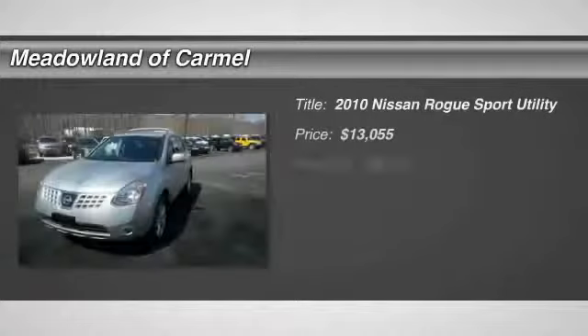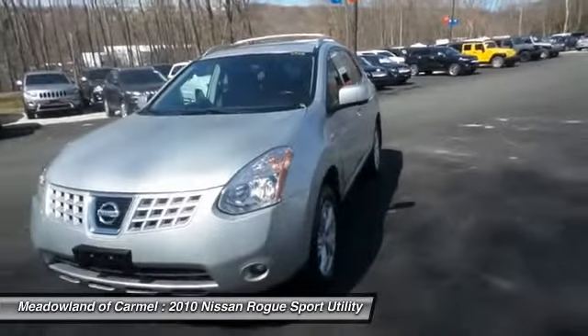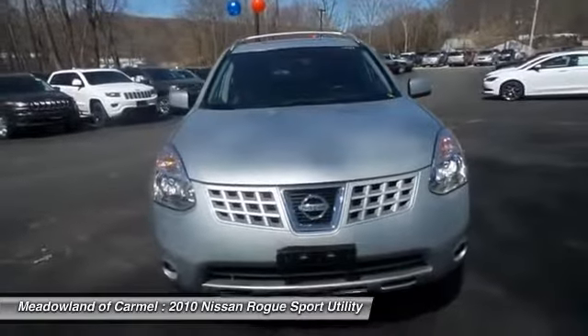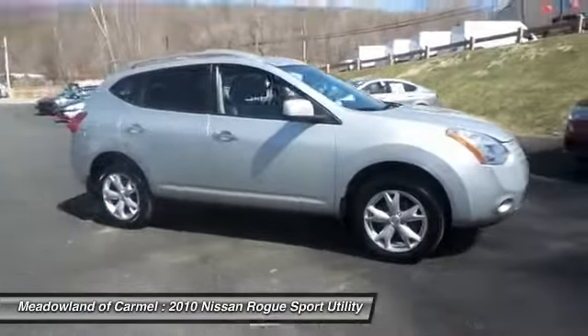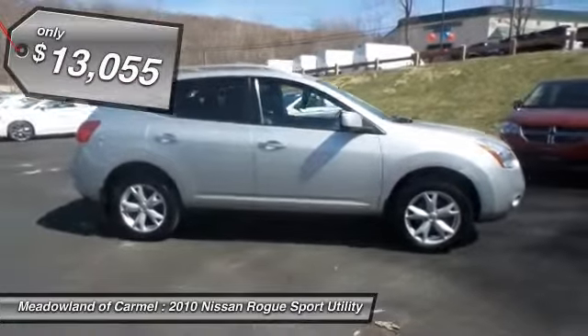The 2010 Nissan Rogue. The stylish Rogue gets 27 miles per gallon and still boasts nearly 58 cubic feet of cargo space. With a five-star side impact safety rating and intuitive all-wheel drive for confident handling, the Rogue is more than you expect and everything you deserve, and is priced below $15,000.